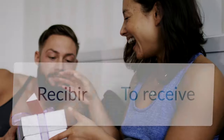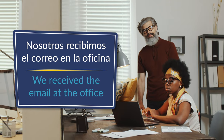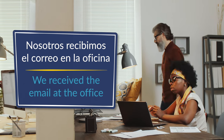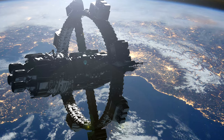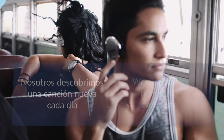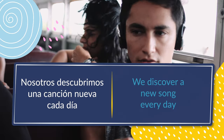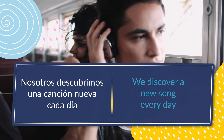Number three: recibir, to receive. Nosotros recibimos el correo en la oficina — we receive the email at the office. Número cuatro: descubrir, to discover. Nosotros descubrimos una canción nueva cada día — we discover a new song every day.